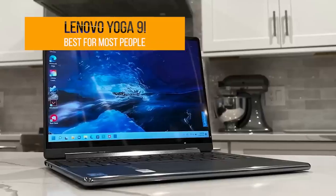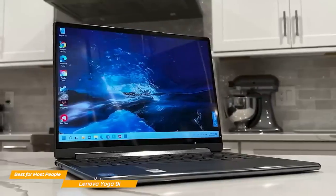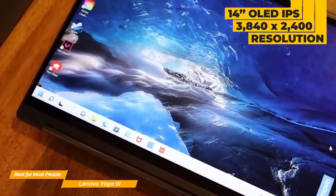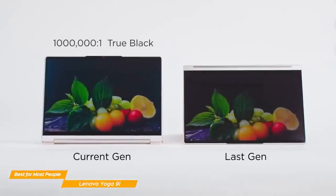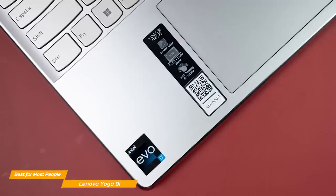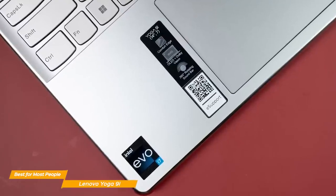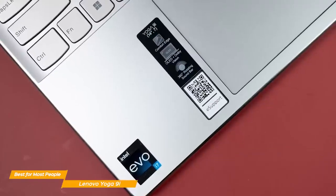First up, the Lenovo Yoga 9i. If you're looking for a 2-in-1 laptop with a thrilling OLED screen, incredibly long battery life, and strong audio performance, the Lenovo Yoga 9i is the best choice for most people. The display is a 14-inch OLED IPS with a 3840x2400 resolution, and it's truly beautiful. Lenovo Yoga's panel is very detailed and has vibrant colors, making it ideal for artists or graphic designers who need crisp and bright colors for their projects. Performance-wise, the Yoga 9i sports an Intel Core i7 processor, an Intel Iris Xe graphics card, and 16GB of RAM.